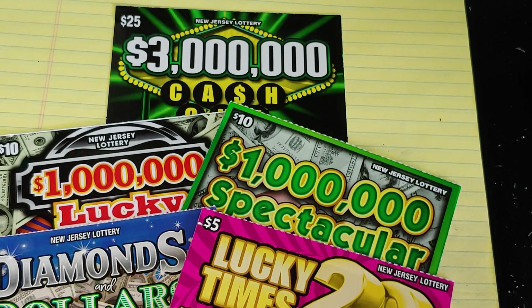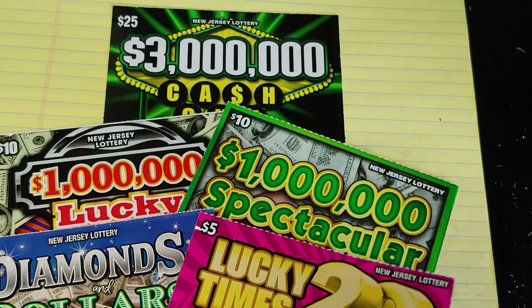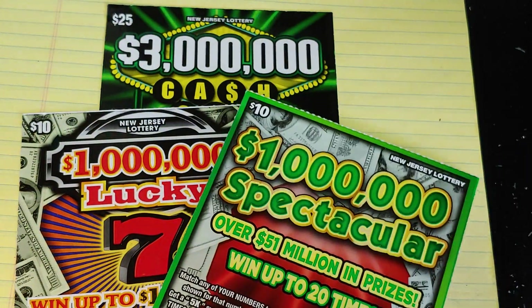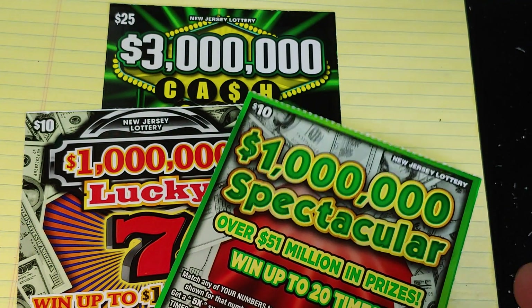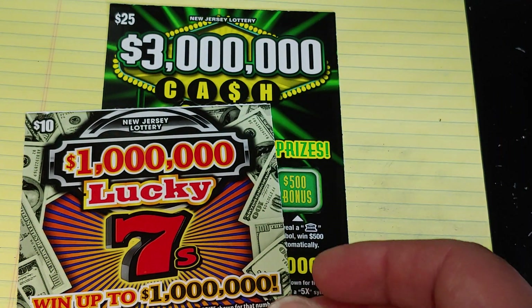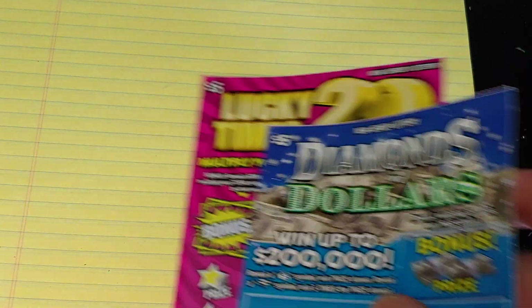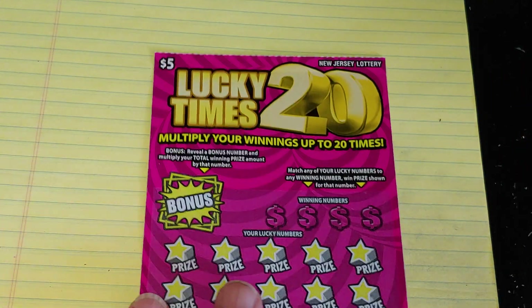Hey YouTube, NJ Scratcher here with $55 worth of New Jersey lottery tickets. We have the $5 Lucky Times 20, a Diamonds and Dollars, a $1,000,000 Spectacular, a $1,000,000 Lucky 7s, and another Cash Out. Let's see what we can find on these. Let's start with the $5 tickets — Lucky Times 20 first.